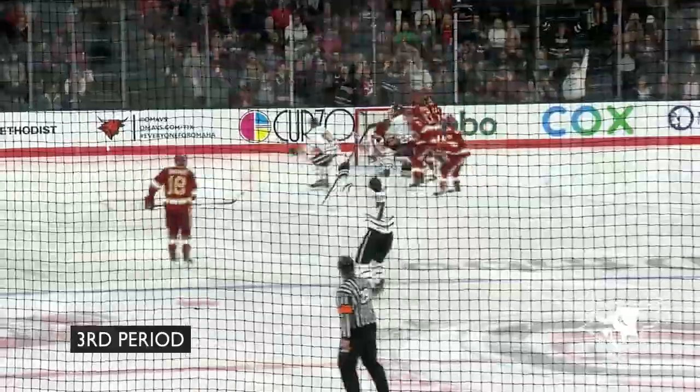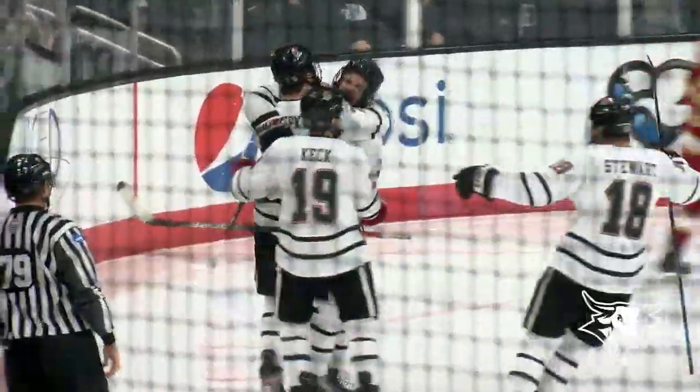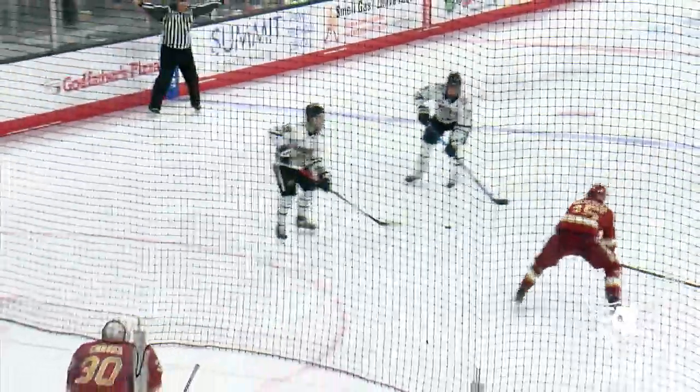Here's a steal behind the net — and they score! Short-handed goal! Noah Prokop! Stolen behind at the right side.